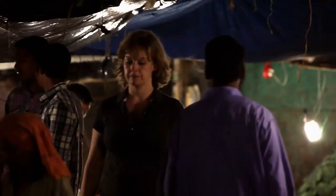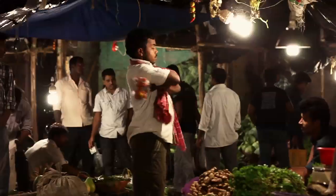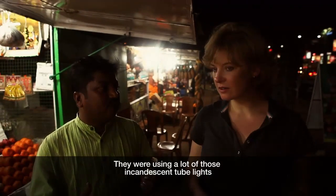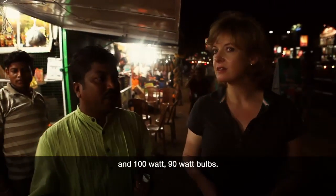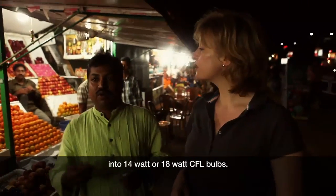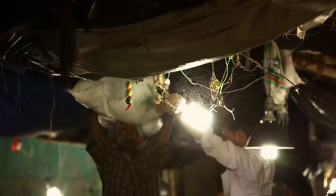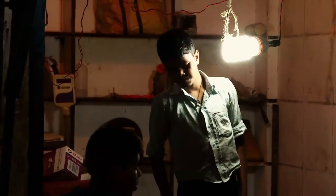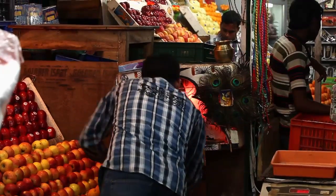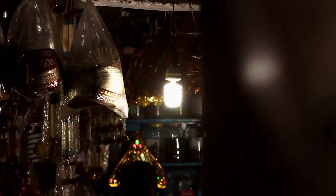Bhubaneswar didn't stop at public buildings. It took its mission to be energy efficient onto the streets, and especially to the city's tens of thousands of market traders. They were using a lot of incandescent tube lights and 100-watt or 90-watt bulbs, so we changed the entire lighting system to 14-watt or 18-watt CFL bulbs. CFLs are compact fluorescent lights — these use a fifth of the energy of conventional bulbs and they last around 10 times longer. When you consider that there are 100,000 traders in Bhubaneswar, that's a big difference.